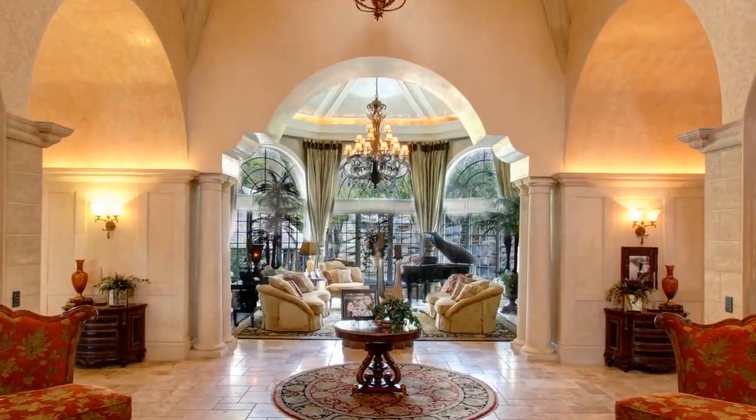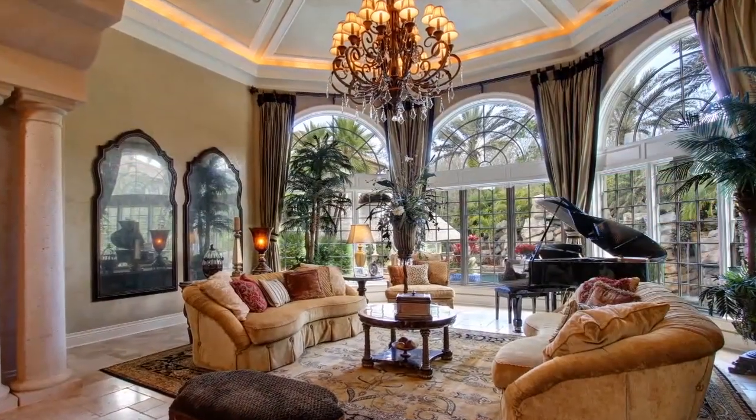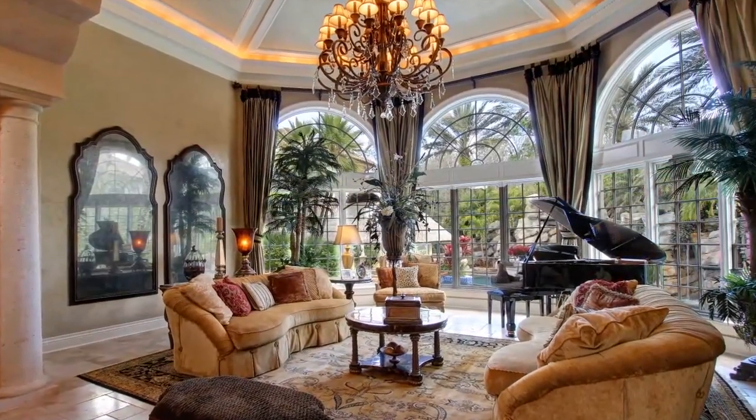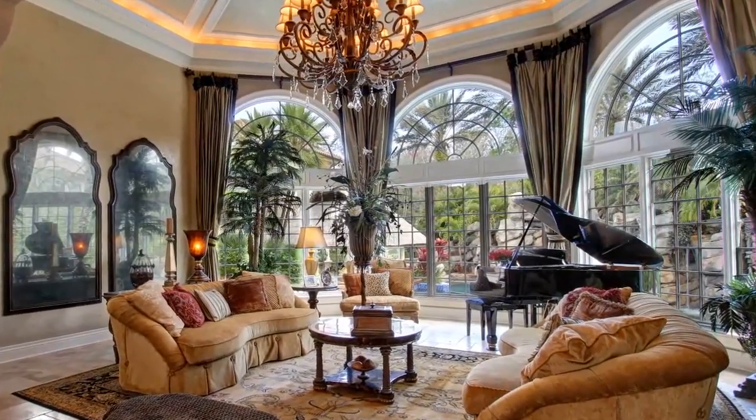A formal living room nestles into a curving wall of windows, overlooking the waterfalls and tropical plantings of the incredible backyard, creating a perfect blend of a formal room with a tropical view.